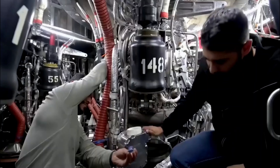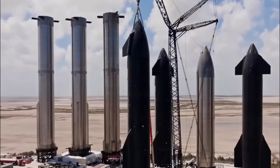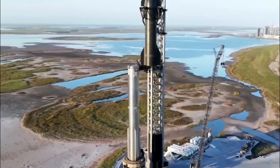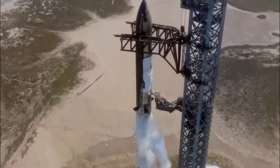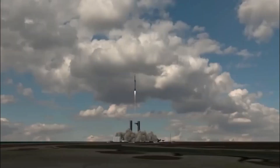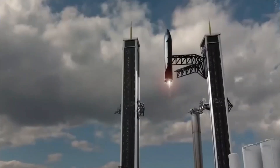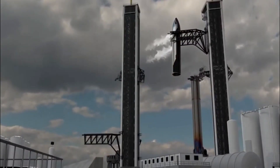Elon Musk revealed the design of Starship version 2 at the beginning of April. The Super Heavy in the revised form will stand at 72.3 meters, with a total height of 124.401 meters. This larger size will increase the ship's fuel capacity to 1,500 tons and the Super Heavy's fuel capacity to 3,650 tons. Starship version 2 may use Raptor version 3 engines, which have a liftoff thrust of more than 8,000 tons. Another noteworthy improvement is the hot staging ring, inspired by Russian rocket designs, which is assumed will shortly be installed at Starbase.